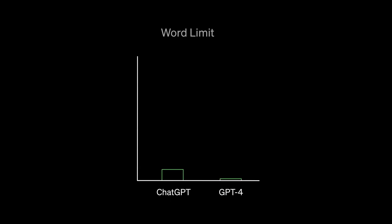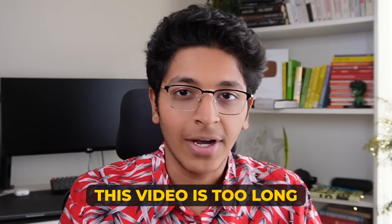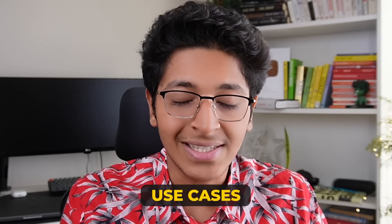To give you a brief example of what is new: first of all, it can now accept up to 25,000 words of text, which was previously only limited to 4,000 words. So previously, when I put a video transcript in it to summarize, it would always tell me the video is too long. But now I can summarize whatever I want, which creates a lot more applications and use cases.